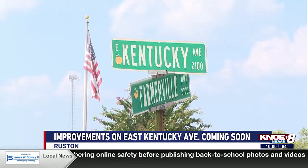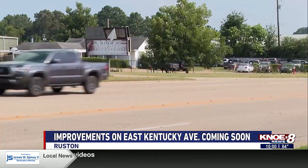East Kentucky Avenue in Ruston may soon have a new look. Mayor Ronnie Walker says Phase 3 of the project, which has been widely talked about among the public, will soon take place.